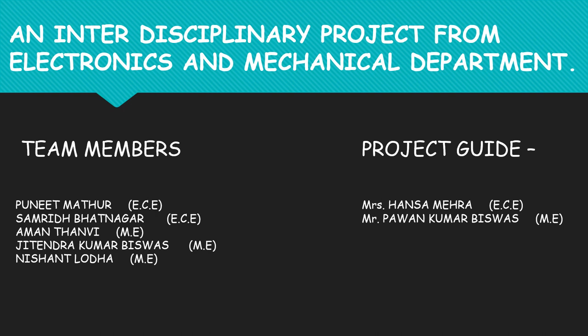We, the students of Jodhpur Institute of Engineering and Technology, present our final year interdisciplinary project from the Electronics and Mechanical department. Let's first introduce you to the problem statement of our project.